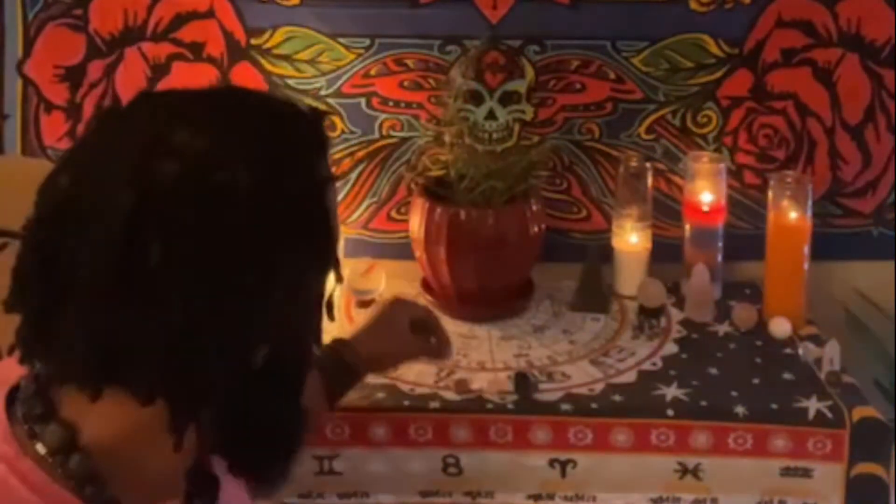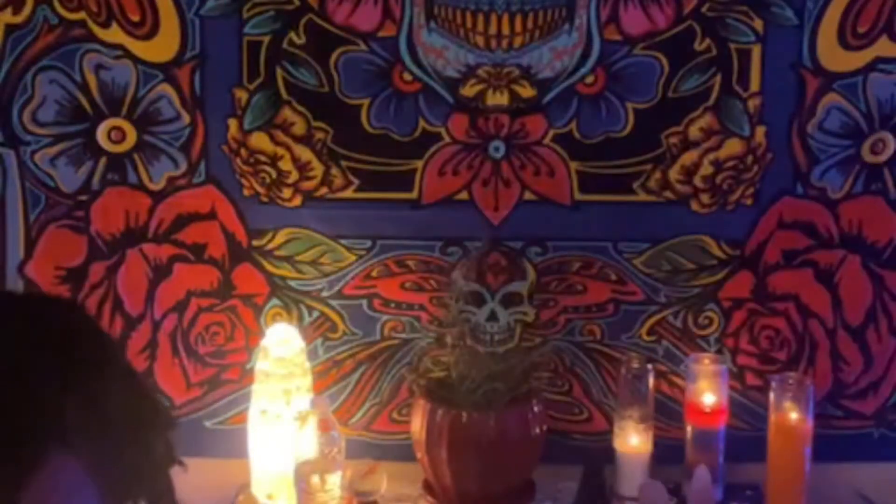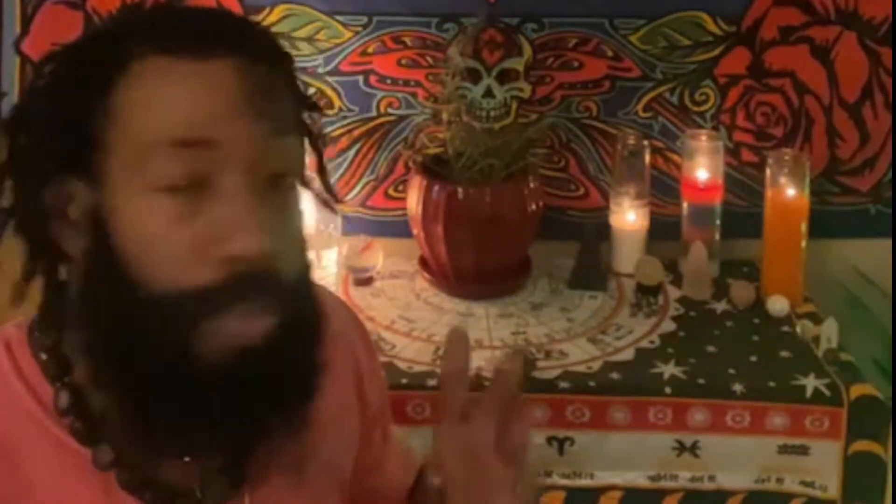The first stone I'm gonna show you guys is my lovely sunstone. Sunstone — y'all see that? Nice orange texture. Sunstone is a great stone. It helps with your leadership skills, it helps you with strength, abundance of blessings. It's a great stone for everyday uses.